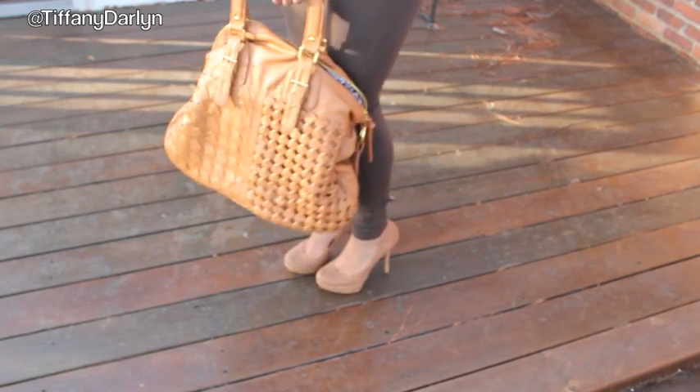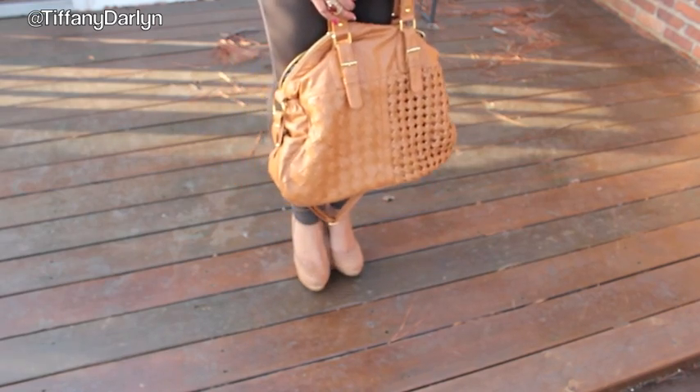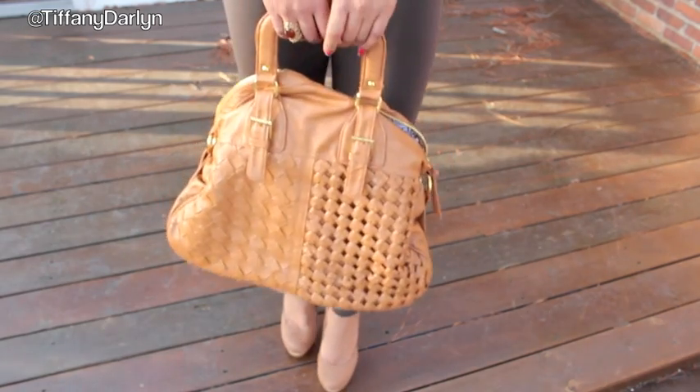For my shoes, since I didn't have cheetah shoes, I went ahead and put on these tan shoes that you see in outfit number one. So instead of the cheetah shoes, I went ahead and put on my cheetah fedora. I purchased this hat from Dots.